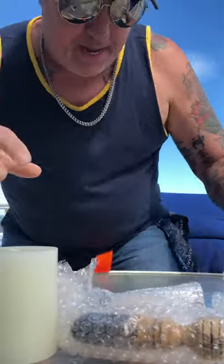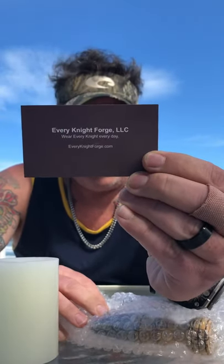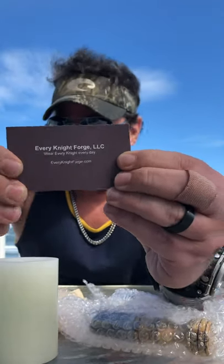My wife got me an old school shaving system. I'm going to be new at this. She got this on Etsy from a place called Every Night Forge — Every Night Forge. I've been dealing with this guy Jason, totally answered my questions. Check this out.